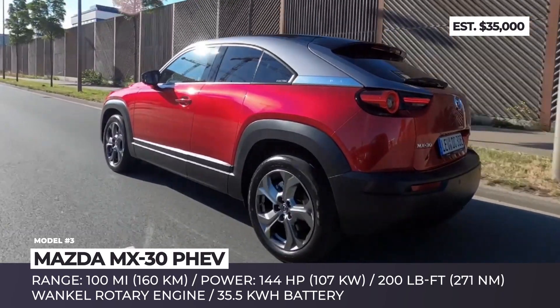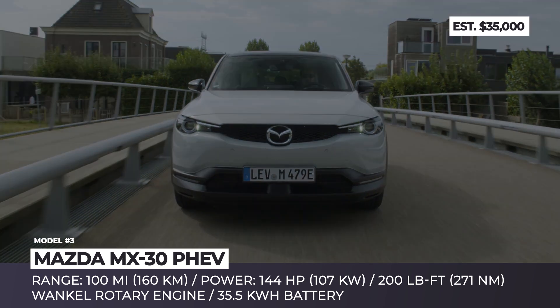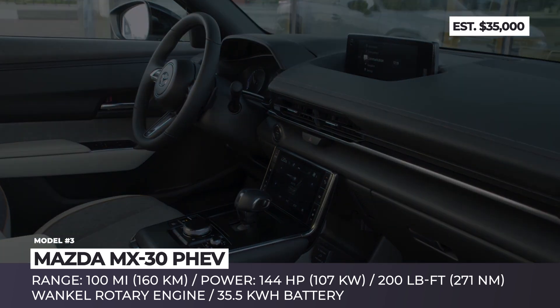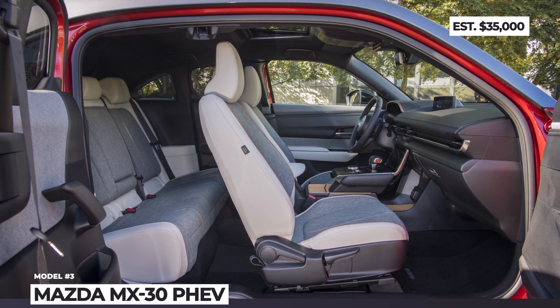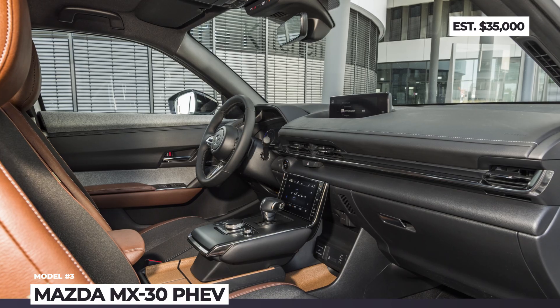Unlike in the usual PHEV setups, the ICE unit will not be connected to the wheels. Instead, the Japanese will bring back their legendary rotary engine that will serve as a generator. We can assume that the model may keep its 35.5-kWh battery and 100-mile EV range reserve, thus becoming one of the longest-travel hybrids in the business.